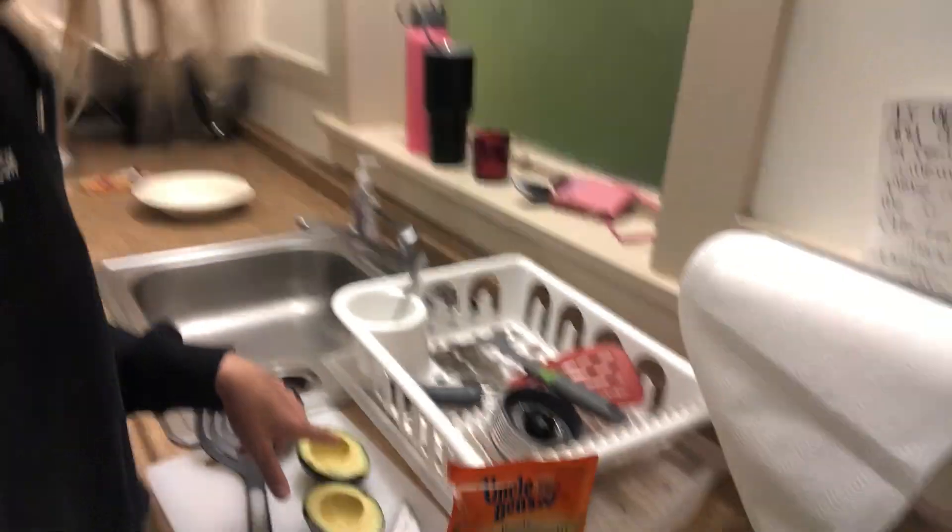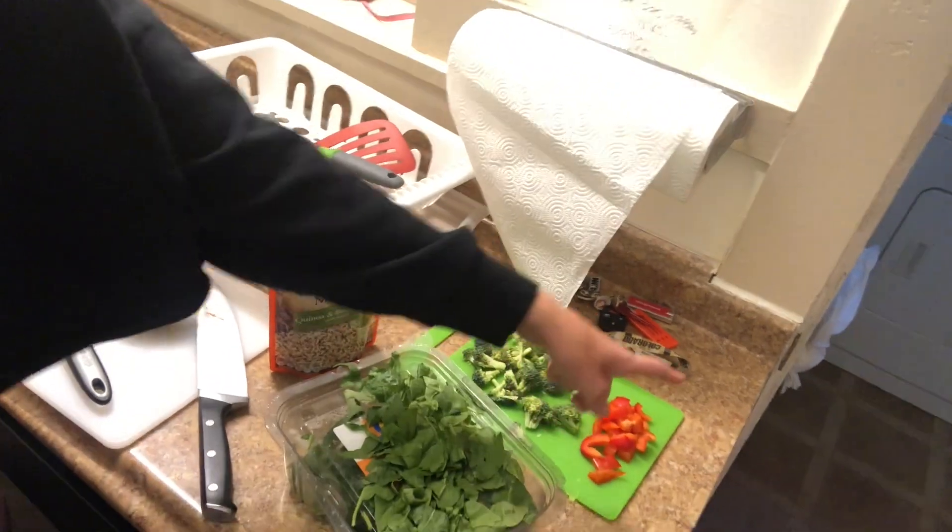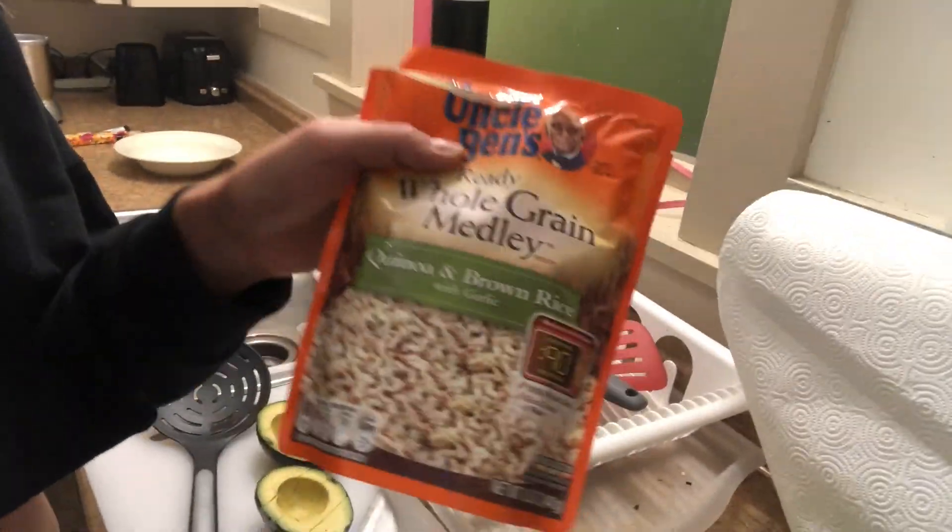I'm back from my shoot and I'm making a little quinoa bowl. There's some sweet potatoes, avocado, spinach, broccoli, and peppers, and I'm doing it with this brown rice quinoa. I'm gonna show you how I do it.